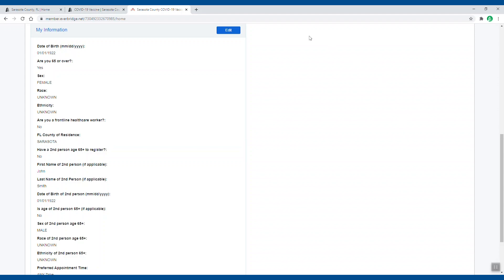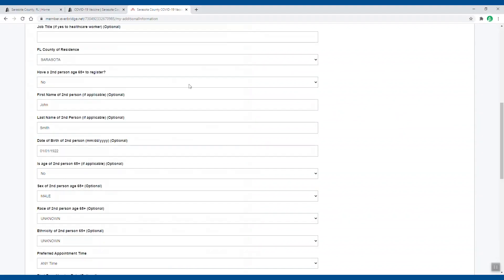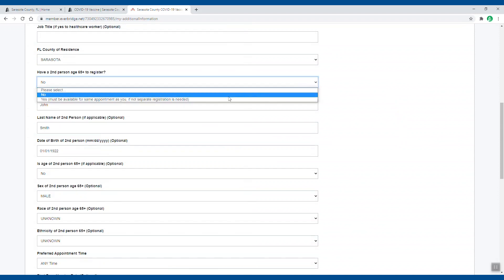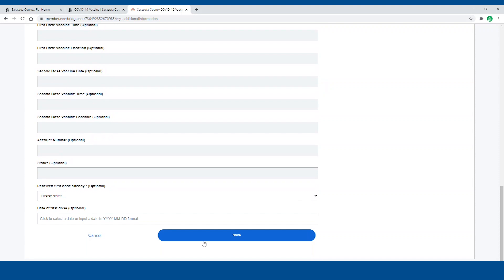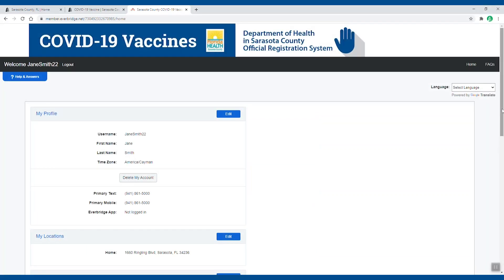If the second person field is marked no and you need to change it, simply click edit, scroll down to the field and select yes from the drop down. Now scroll down and click save and you're all finished. You can now edit other fields or log out of your account.